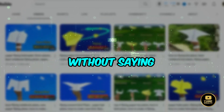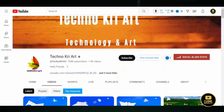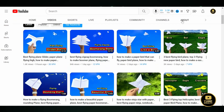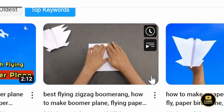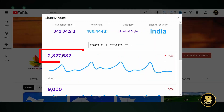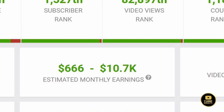Did you know you can run a YouTube channel without saying a single word? The first channel idea is about paper crafts. For instance, the channel Techno Cry Art specializes in various paper crafts — they craft flying objects like paper planes, helicopters, and even boomerangs using just printer paper. They provide easy-to-follow instructions without ever showing their face or speaking. What's more, this channel is monetized, with over 2 million views monthly and an estimated monthly earning of $10,000 on Social Blade.